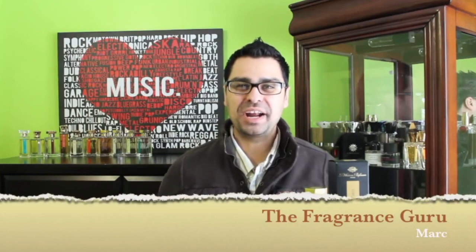Hey guys, Mark here with another fragrance review. This time let's tackle the niche house of L'Artisan Parfumeur. This one in front of me is actually one of my favorites from the brand — I would say probably top three. This would be in the mix, and also one of my favorites — I believe it's probably my number one tea-based fragrance of all time. I really like what they did with this fragrance right here called Tea for Two.